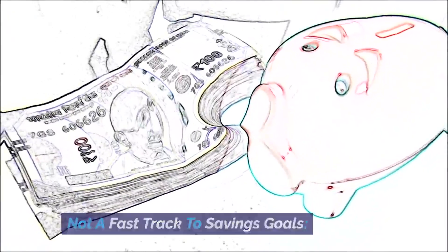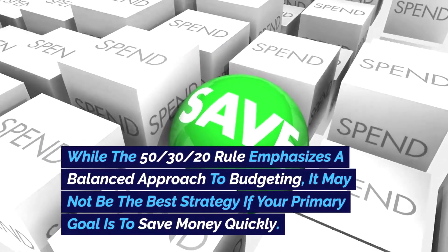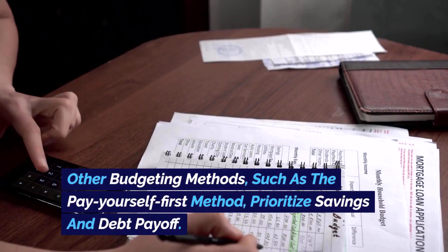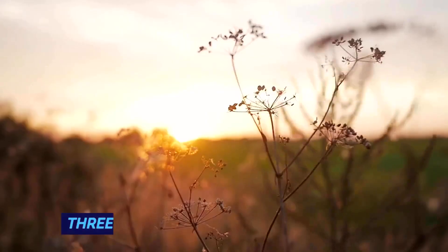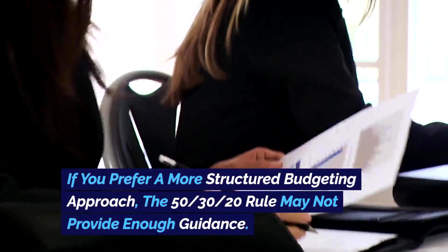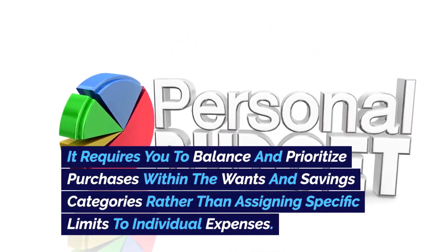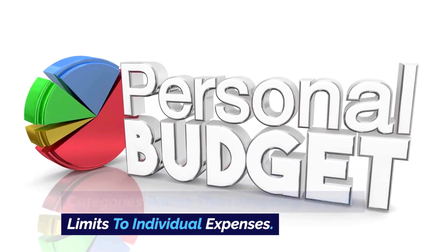Con 2 — Not a fast track to savings goals: while the 50-30-20 rule emphasizes a balanced approach to budgeting, it may not be the best strategy if your primary goal is to save money quickly. Other budgeting methods, such as the pay-yourself-first method, prioritize savings and debt payoff. Con 3 — Lack of structure: if you prefer a more structured budgeting approach, the 50-30-20 rule may not provide enough guidance, as it requires you to balance and prioritize purchases within the wants and savings categories rather than assigning specific limits to individual expenses.